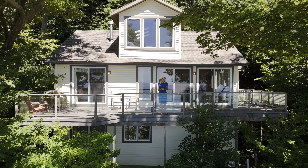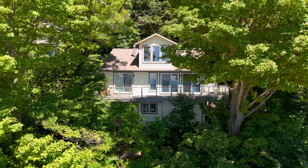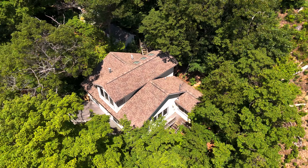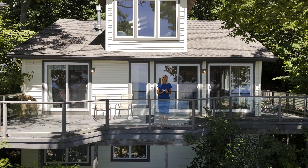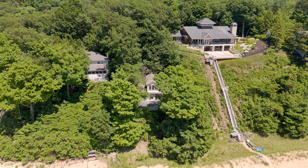Hi, I'm Sandy Gentry from the Sandy Gentry Team RE/MAX Lakeshore. Today I want to welcome you to 18170 Holcomb Hills Road in Grand Haven, Michigan. This cottage sits directly on the shores of Lake Michigan and I cannot wait to show you this home. Let's take a look.